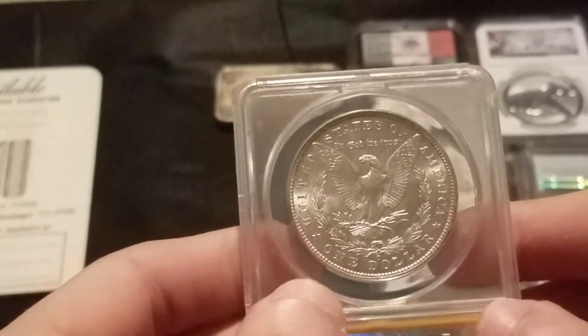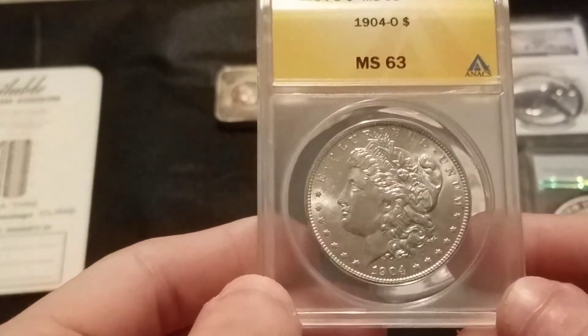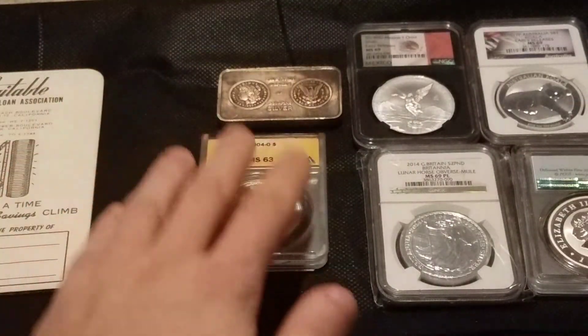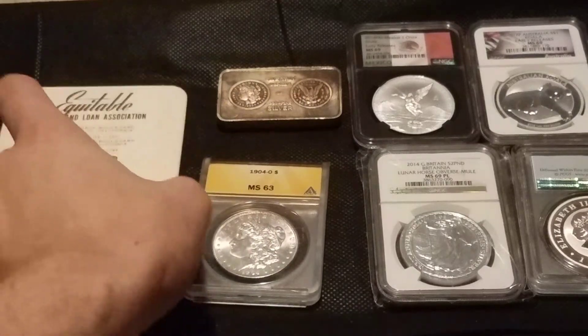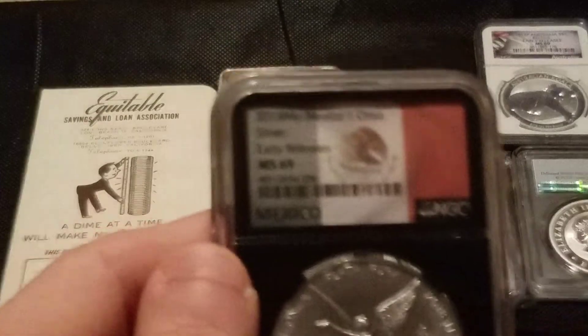Nice Morgan Dollar — sorry, I was just having a brain fart there on the name. Yeah, nice Morgan Dollar, MS63. Not crazy good condition, but not a bad grade. There's nothing really special about the date or anything, it just is what it is, but it's cool.